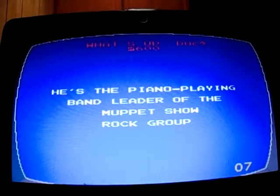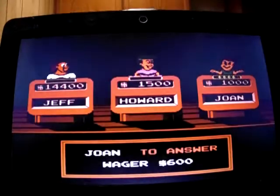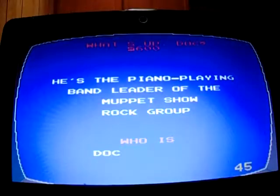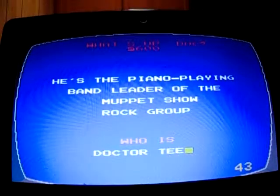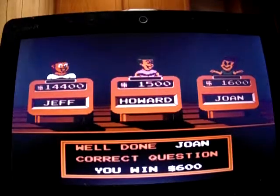What's Up Doc for 600: 'The piano player of the Muppet Show rock group.' I don't know this one — Joan got it: Dr. Teeth. I don't know who that is. She moves into second place with 1,600.